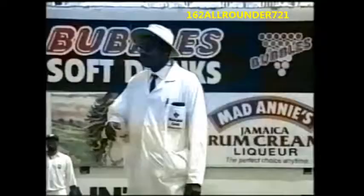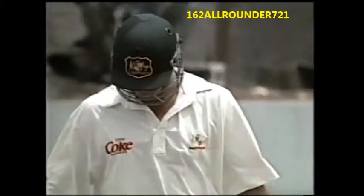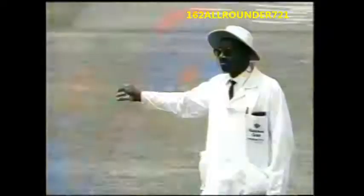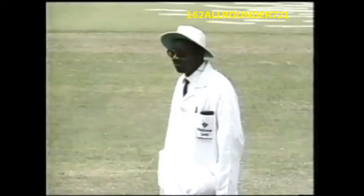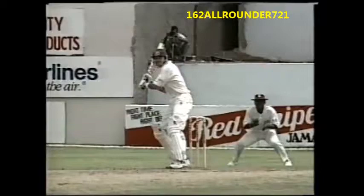Well struck, just eased it down the ground for the first boundary of the day. Well struck - that was a stroke full of authority, four from the time it left the bat, his second pull for four off Ambrose. As mentioned earlier, a feature of his batting in his two Test entries to date against England was his pull shot and hooking - another example of it there, just perfectly in line.